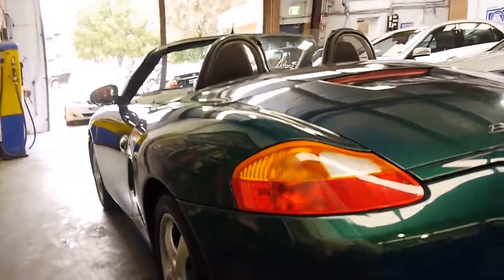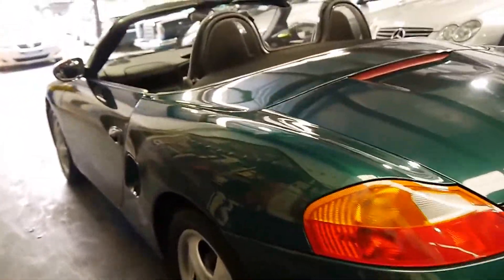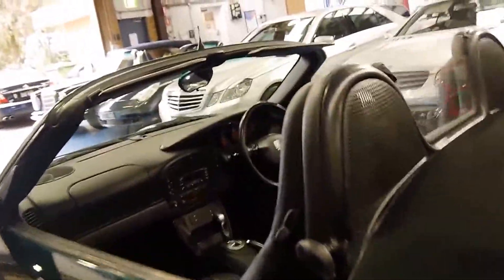Looking down the side, it doesn't seem to have any dents or anything like that. The electric roof works beautifully as well.